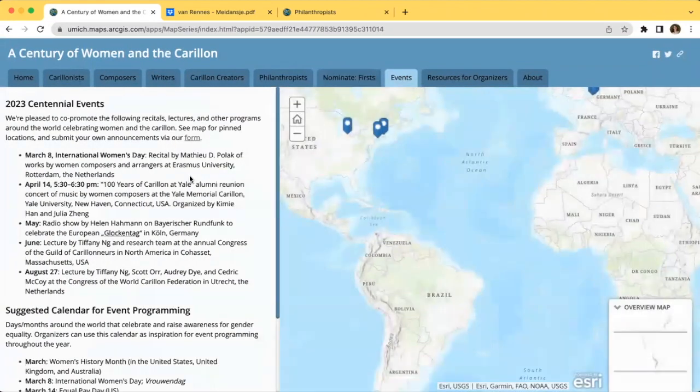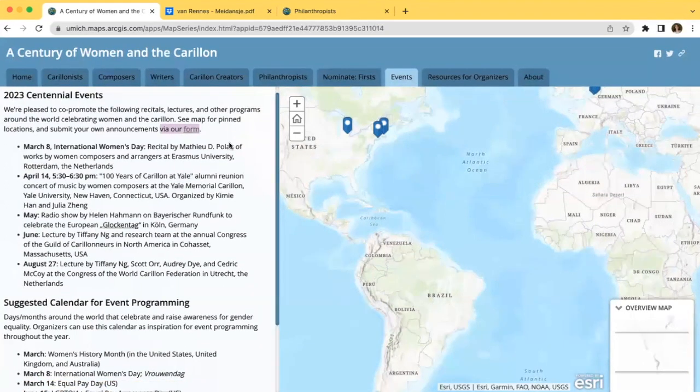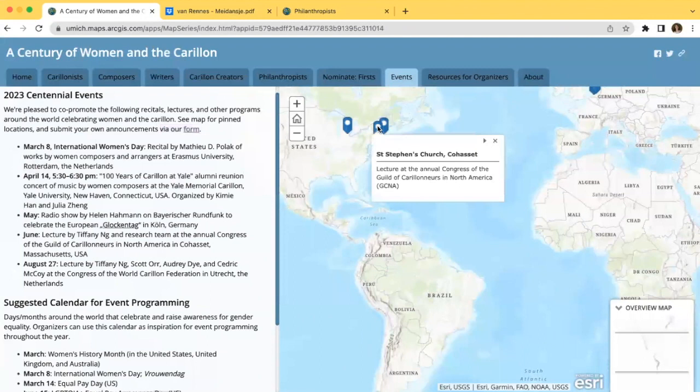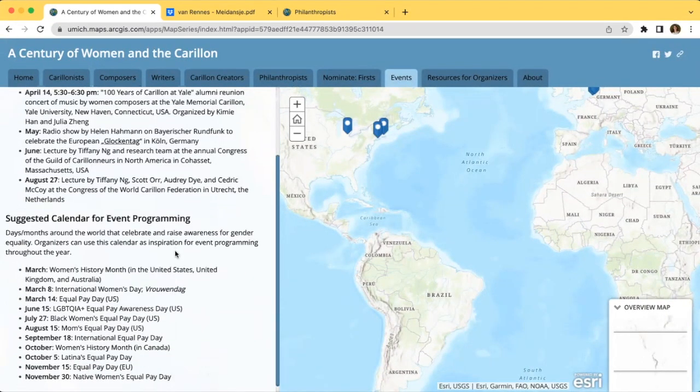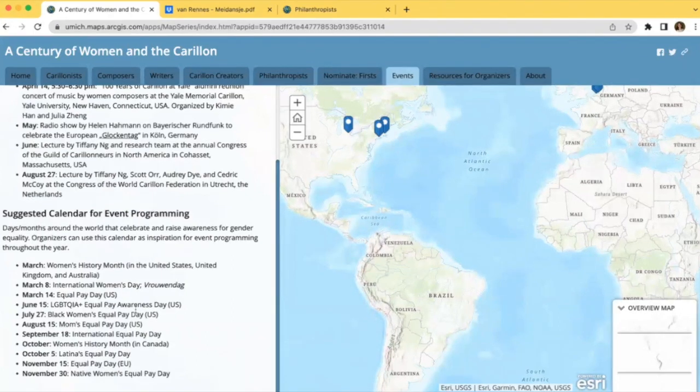The Events tab highlights several events such as concerts, lectures, and more around the world, and we also provide a form to submit event announcements. The map on this page corresponds with the list of events, and you can click on the pins to see what and where each event is. This page also has a calendar of celebratory and awareness days to assist organizers with programming their events throughout the year. For example, International Equal Pay Day occurs on September 18th this year, and Equal Pay Day in the European Union is on November 15th.